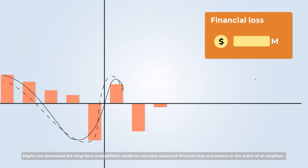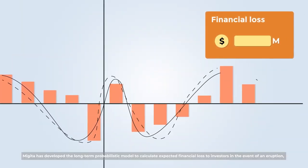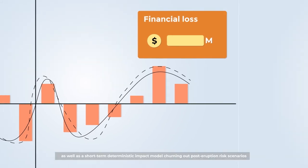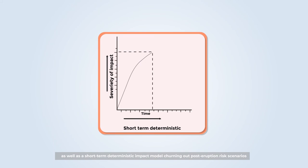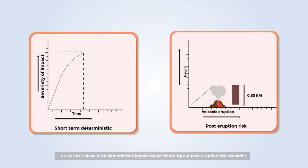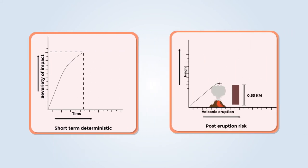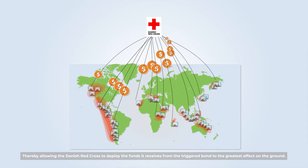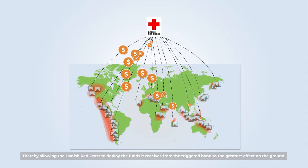Matiga has developed a long-term probabilistic model to calculate expected financial loss to investors in the event of an eruption, as well as a short-term deterministic impact model generating post-eruption risk scenarios, thereby allowing the Danish Red Cross to deploy the funds it receives from the triggered bond to the greatest effect on the ground.